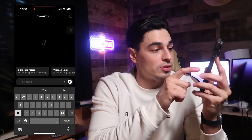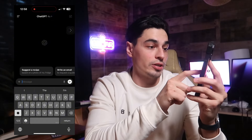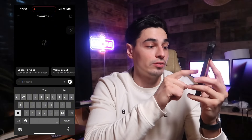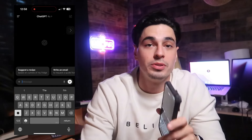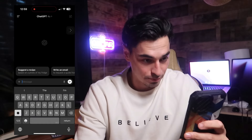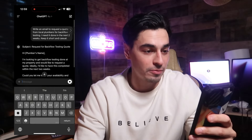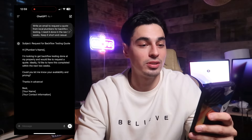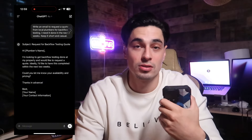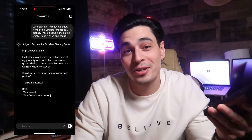What you might not know is that with ChatGPT, if you look here, it already has a bunch of suggestions ready for you — pick an outfit, suggest fun activities, write an email, suggest recipes. You can have ChatGPT do all of that and more. For example: write me an email to request a quote from local plumbers for backflow testing, needed within the next two weeks, keep it short and casual.